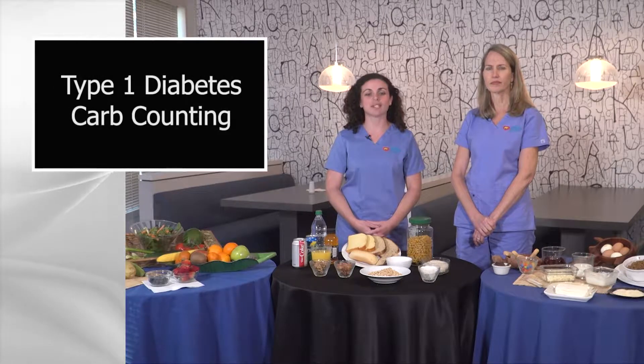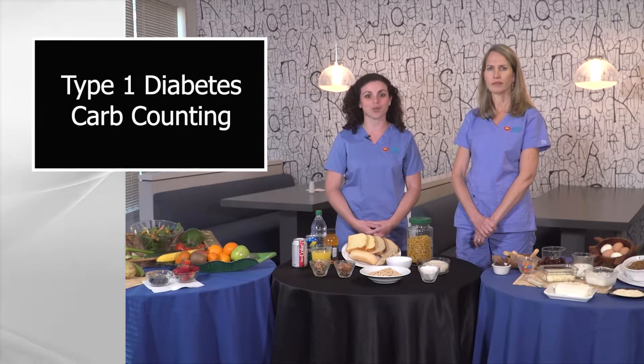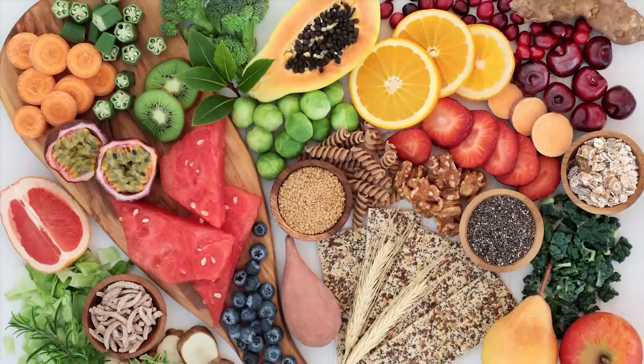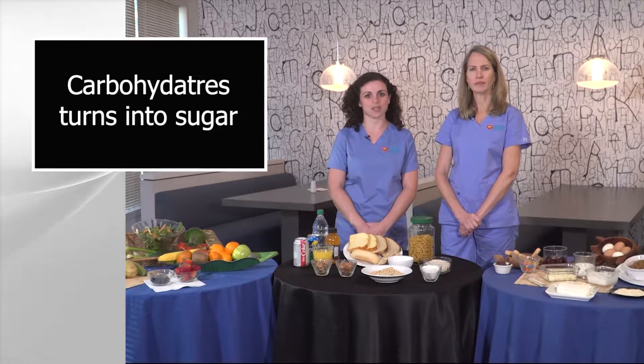If your child has been diagnosed with type 1 diabetes, he or she will need to be on a carbohydrate counting diet, also known as carb counting. The diet is simply what the name indicates: counting carbohydrates by following a healthy diet. Carbohydrates are one of the three main food groups. Carbohydrates turn into sugar.